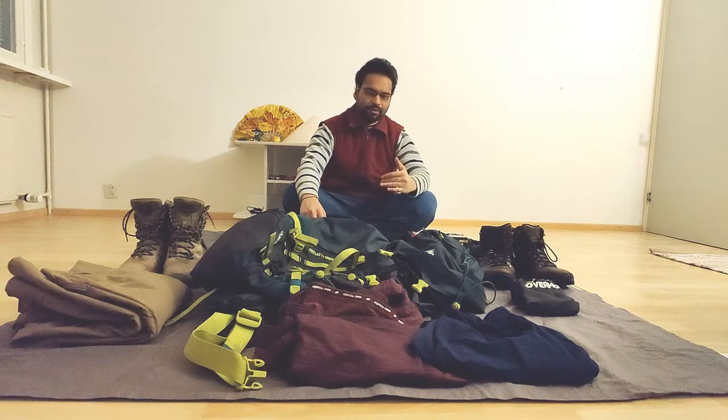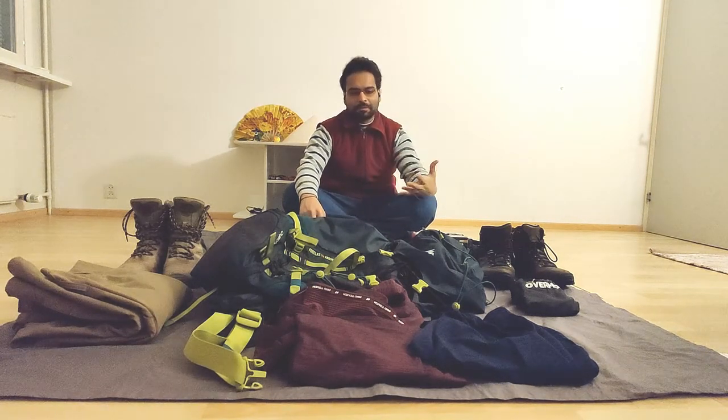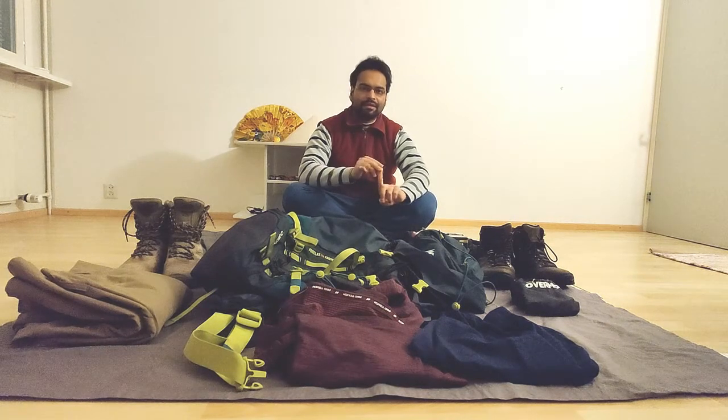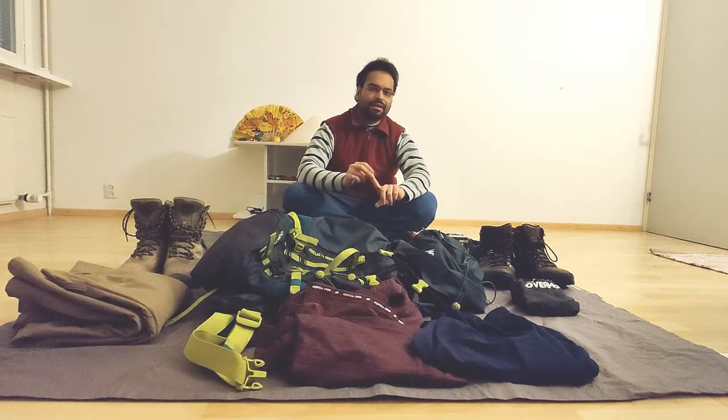So essentially while I'm packing, what I'm thinking in my head is to keep the backpack as light as possible and also be prepared for a few different kinds of situations. Typically I prepare for the possibility of being able to swim, in case the season is nice.